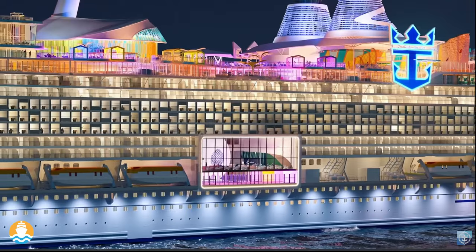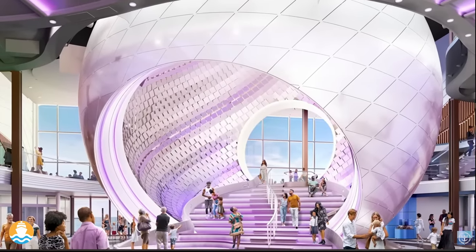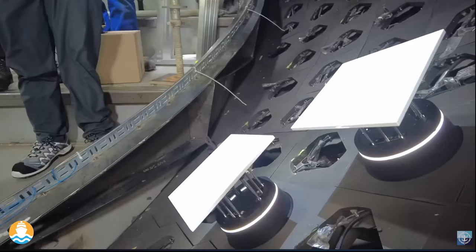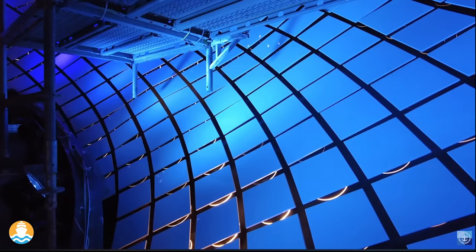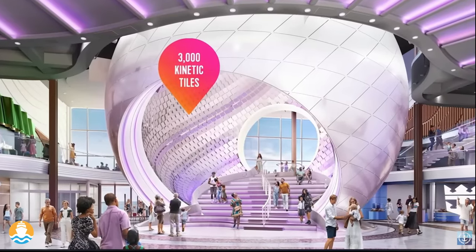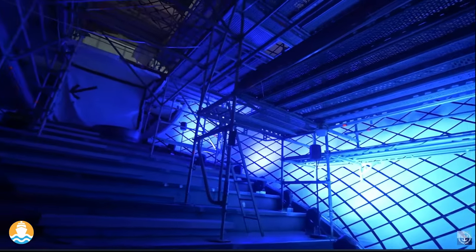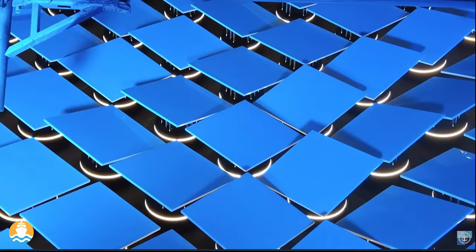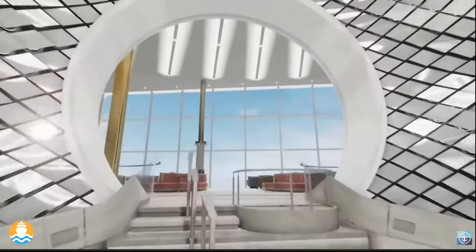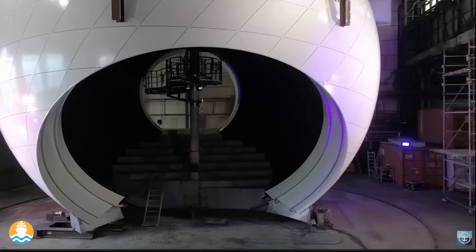The Pearl is the most quintessential example of form meets function on Icon. We knew we wanted ocean views, and this large structure within the center line of the ship is what allowed us to do that. Once we figured that out, we started to have fun with it — thinking about what that first impression moment would be. The Pearl is a multi-sensory experience: thousands of moving panels combined with light, different sounds and music that immerse you in different experiences and themes through the course of the day. It's beautiful, artistic, incredibly creative — there is nothing else like it on the planet.